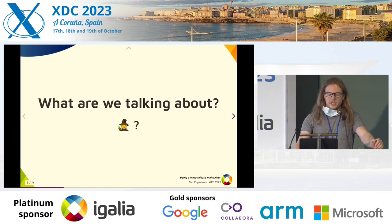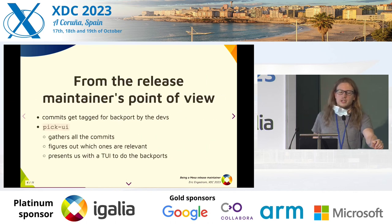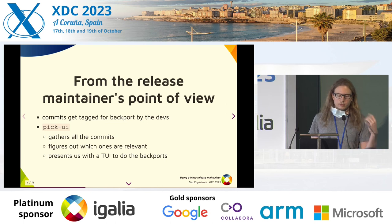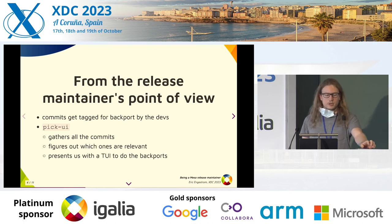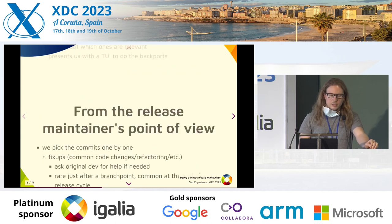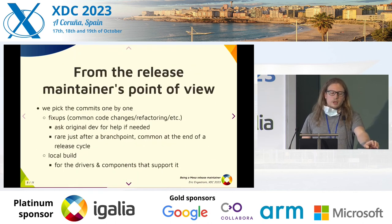So there's a bit of magic in the middle — what is it? From the release maintainer's point of view, the commits get tagged by the devs. We have a tool called pickui that we wrote, which gathers all the commits, figures out which ones are relevant for the old branch we're looking at, and presents us with a TUI — a terminal UI — to do the cherry-picks from.